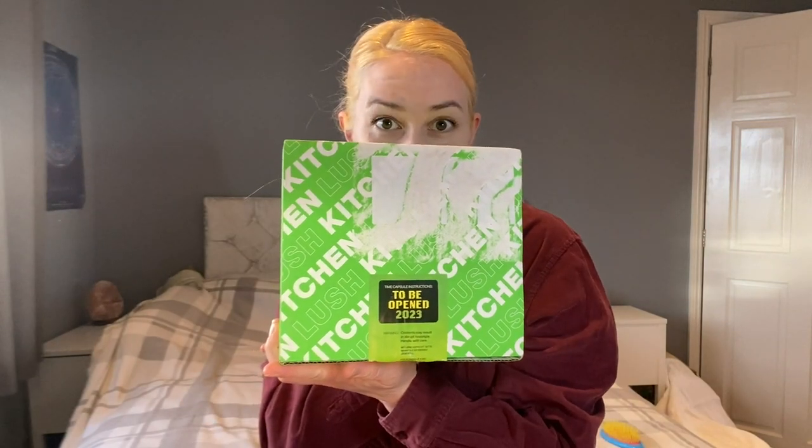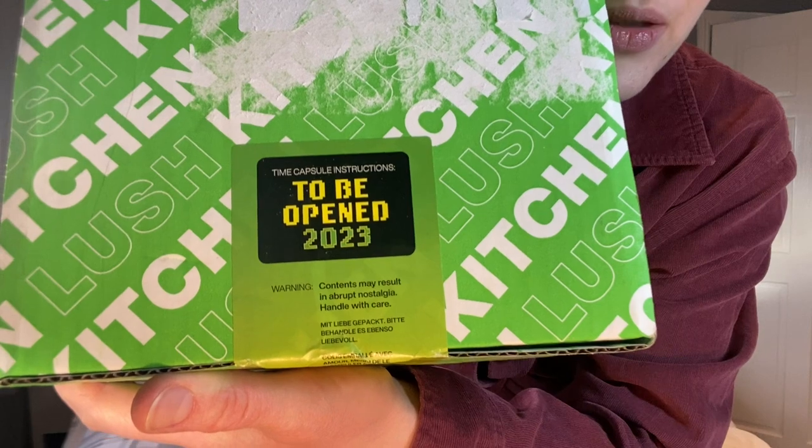Hello again, welcome back to my channel. I hope you're having a wonderful start to 2023 — it's not 2023 yet for me, I'm being a rebel opening the box before it told me to. This is the Lush kitchen box. It says 'to be opened 2023, time capsule instructions.' Warning: contents may result in abrupt nostalgia, handle with care. A lot of what Lush is about for a lot of people, including myself, is nostalgia because scent is so connected to memory.